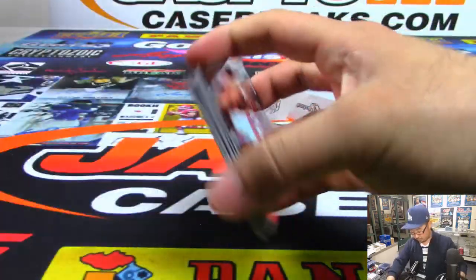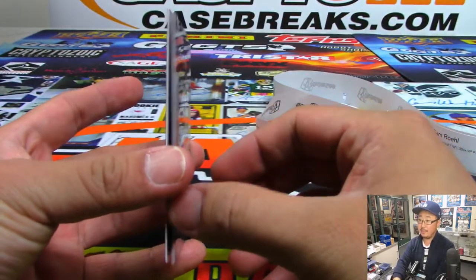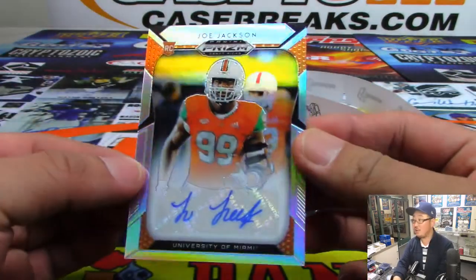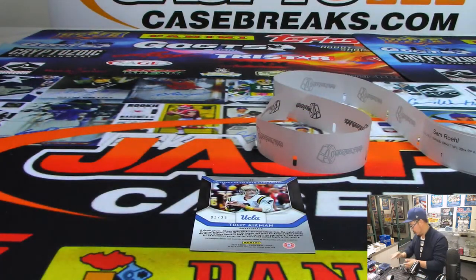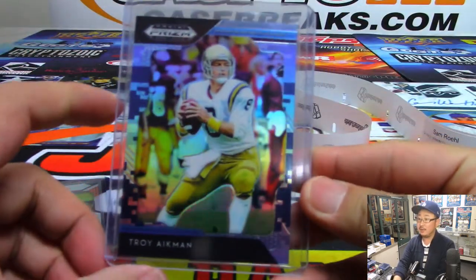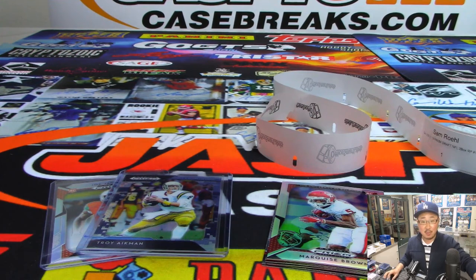All right, last but not least, Sam with pack one. We got camo Troy Aikman, 1 out of 25, and we're going to close out with Joe Jackson from the U — and there you go, Sam. Those are your cards, and that was random pack break number 15 from JaspesCaseBreaks.com. Thanks everyone for getting in, we'll see you next time for the next one — bye bye.